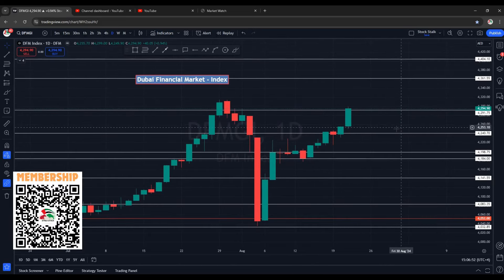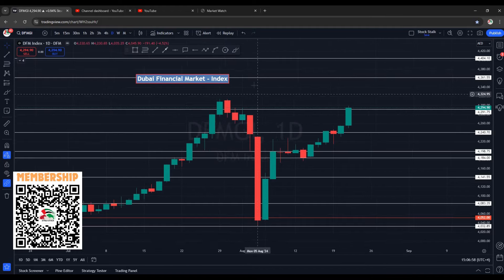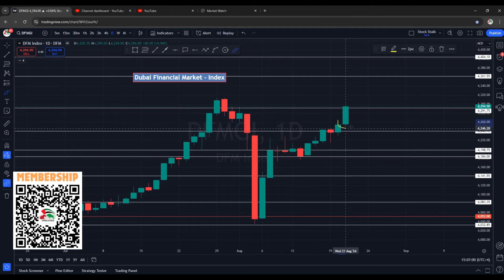Powerful closing in both the markets. Welcome back, stockers. Let's start with the DFM market index, that is Dubai Financial Market. Look at today's solid green candle — this is powerful, this is very strong.